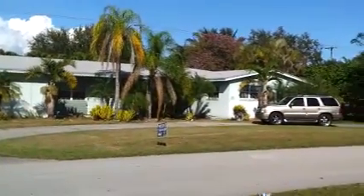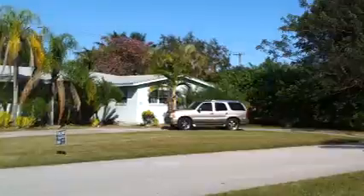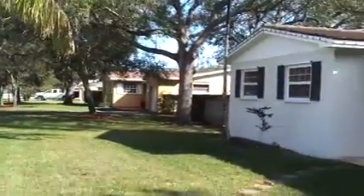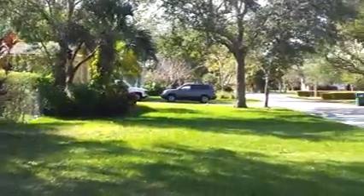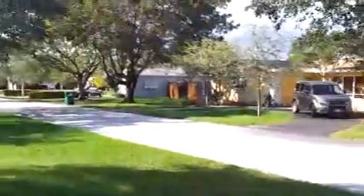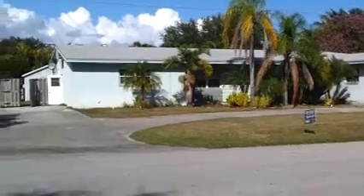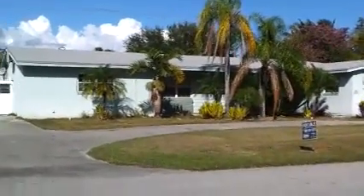Here we are in the next flip home. This is in a fantastic neighborhood — just a very pretty place to live, with lots of beautiful homes, trees, and landscaping everywhere. I'm told we're not very far from a house that Oprah herself owns nearby, so that gives you a sense of the caliber of the neighborhood. I'll take a quick video walk-through.